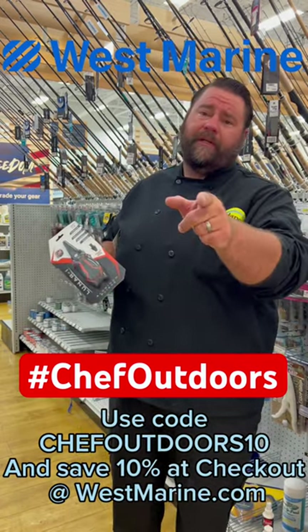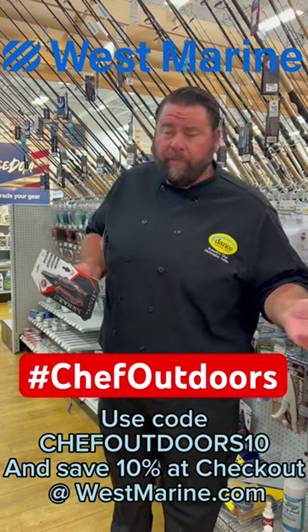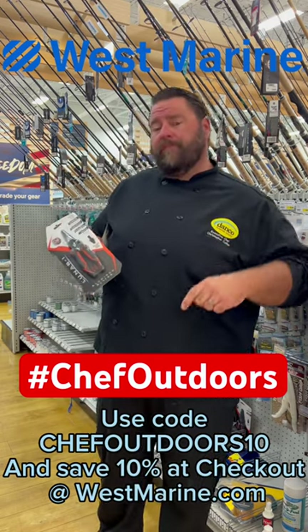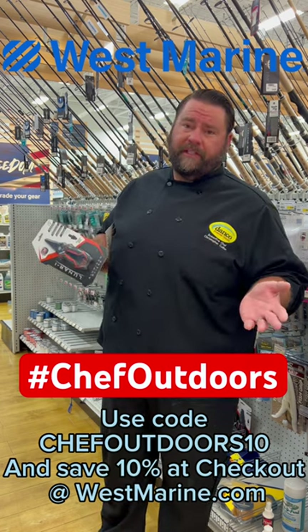Right now you can save 10% at westmarine.com using Chef Outdoors 10 on this item and other items throughout the store. If you would like to go in the store instead of shop online, comment 'store' in this post and West Marine will provide you with a discount code that you can use in store to save 10% at checkout.